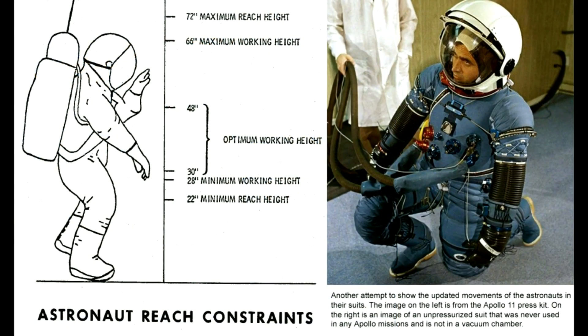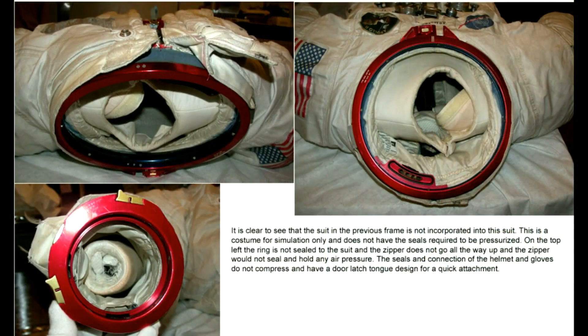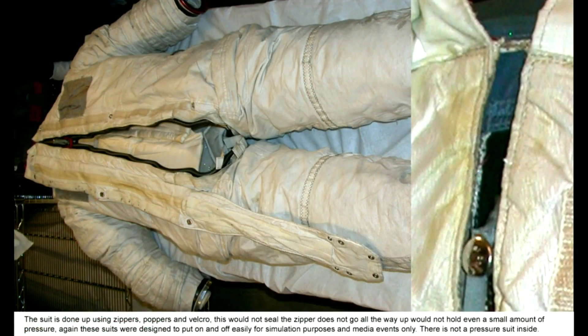Here's another attempt to show the updated movements of the astronauts in their suits. The image on the left is from the Apollo 11 press kit; on the right is an image of the alleged pressurized suit, however it's not pressurized in this photo and is certainly not in a vacuum chamber. It's clear to see that the suit in the previous frame is not incorporated into this suit. This is a costume for simulation only and does not have the seals required to pressurize. On the top left, the ring is not sealed to the suit and the zipper does not go all the way up. The zipper would not seal and hold any air pressure. These suits were designed to put on and off easily for simulation purposes and media events only.